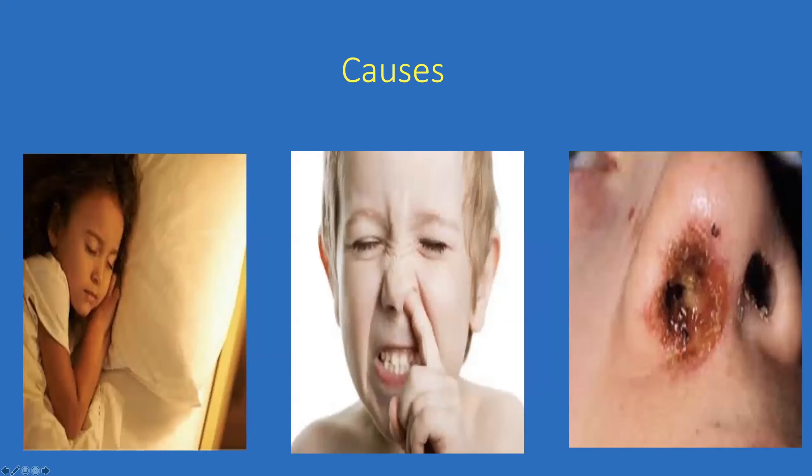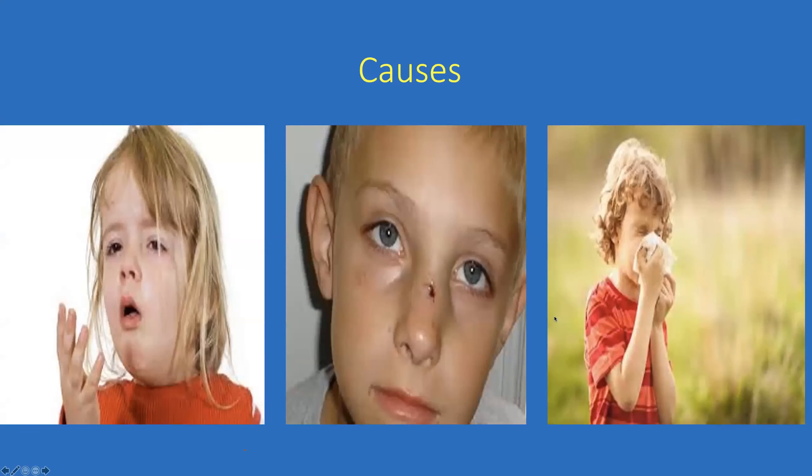Causes of nosebleeds in children include drying and crusting of the nasal lining from air, with crusts pulling off small blood vessels — often occurring at night. Nose picking is also a factor. Bacterial infections within the nose, common colds increasing septal blood supply, trauma, and allergic swelling particularly during pollen season are all contributing causes.